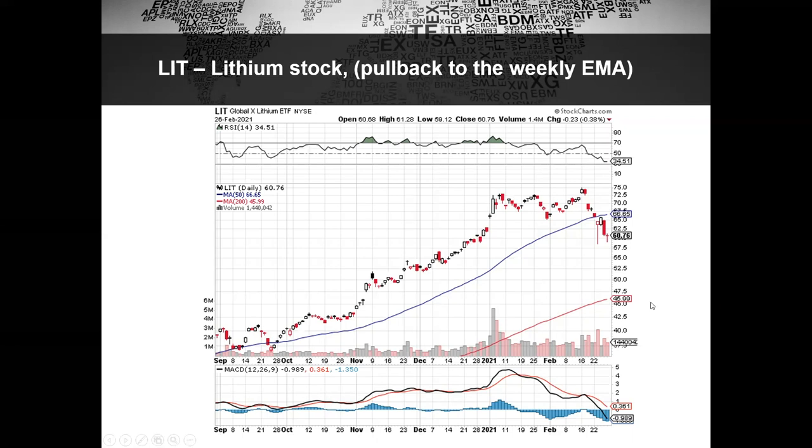The lithium stocks have now had a bit of a trading range after a huge markup for two months, and we're having a decent pullback. So here's an idea for you to consider.